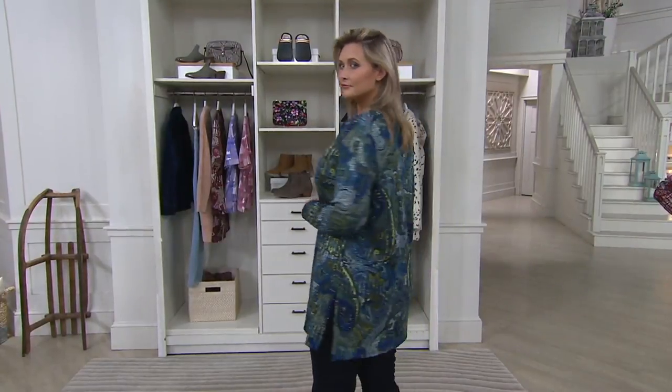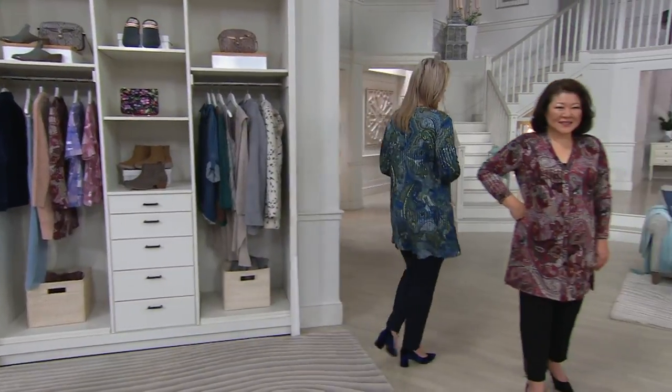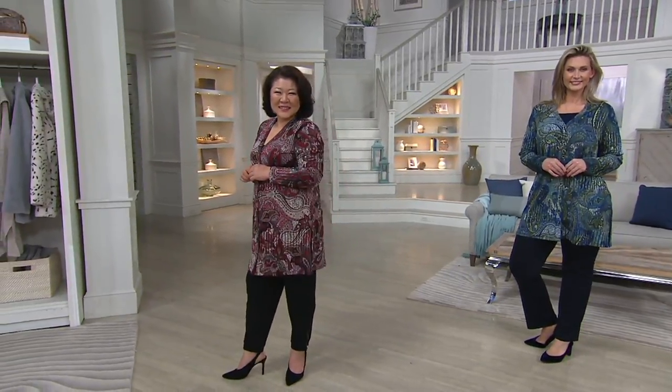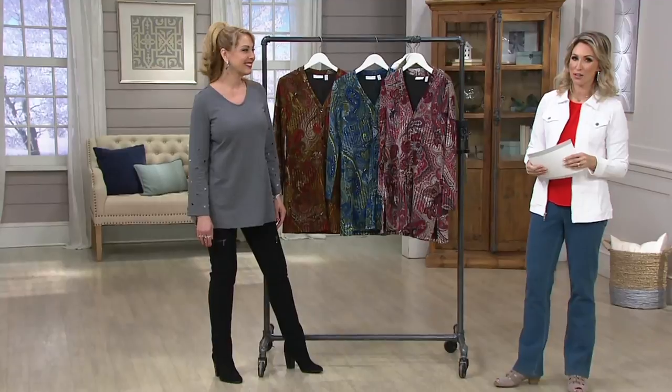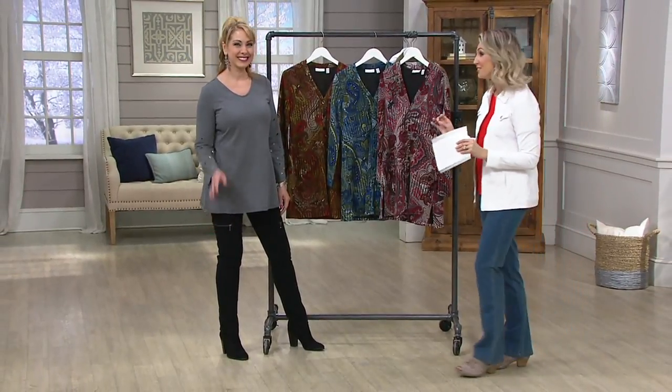A310698, done in a beautiful vertical print — so it's very flattering. It's going to smooth you out. And the novelty knit is so comfortable, soft and stretchy. This really is that year-round top that looks so fabulous from our number one apparel designer here at QVC, Susan Graver.